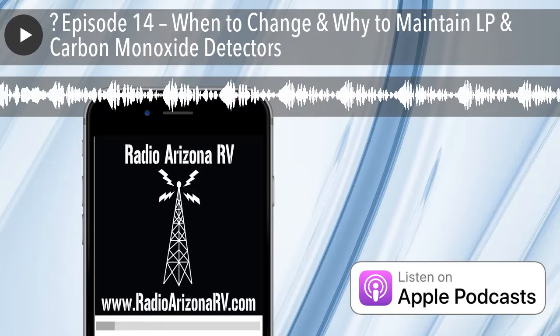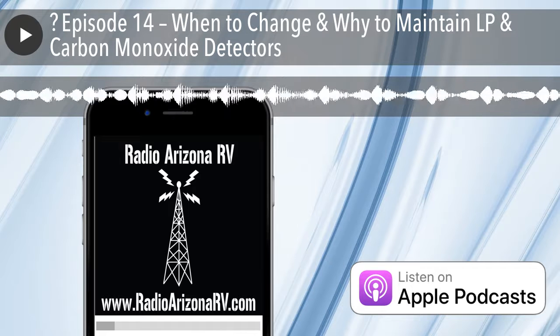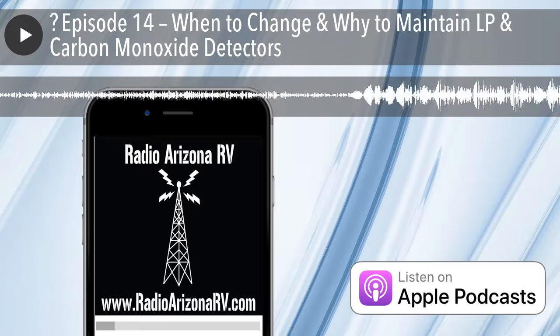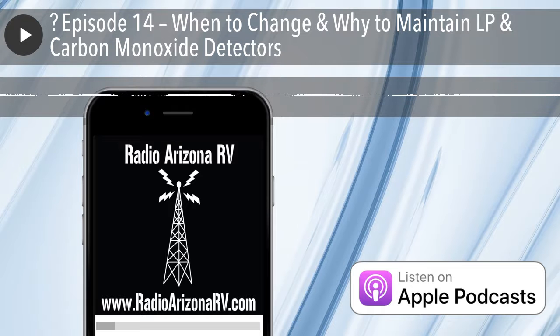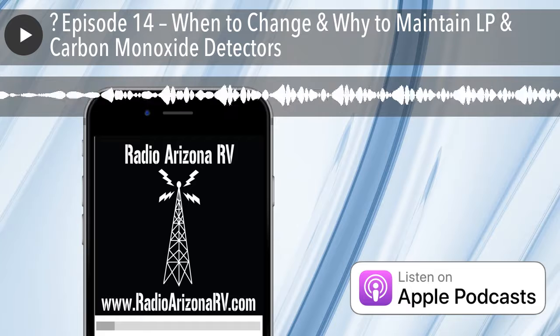These are two safety items that you should not overlook or neglect. Both of these products have a limited life — they're not going to last for 10 years; they're designed to last for five years. That's their expiration, and when they expire they'll set off a different beeping sound that's not the same as an alarm like if there was a leak, so it'll sound a little bit different. Make sure your RV, whether new or used, has functioning LP and carbon monoxide protectors, and that they're not disabled or the batteries are dead.